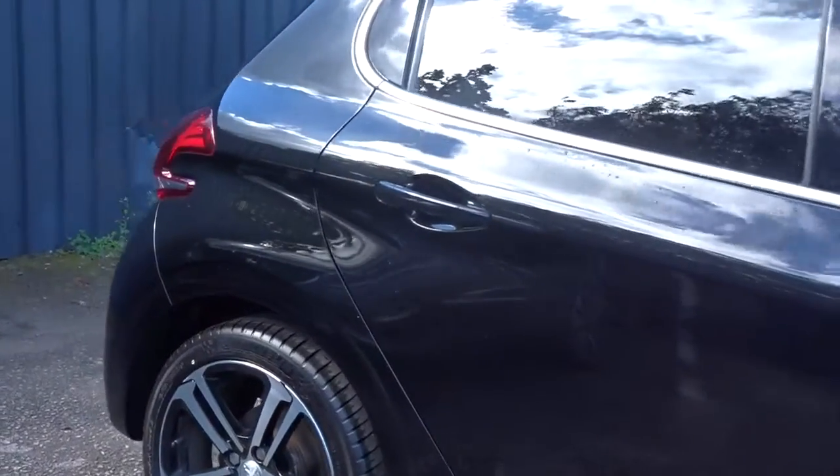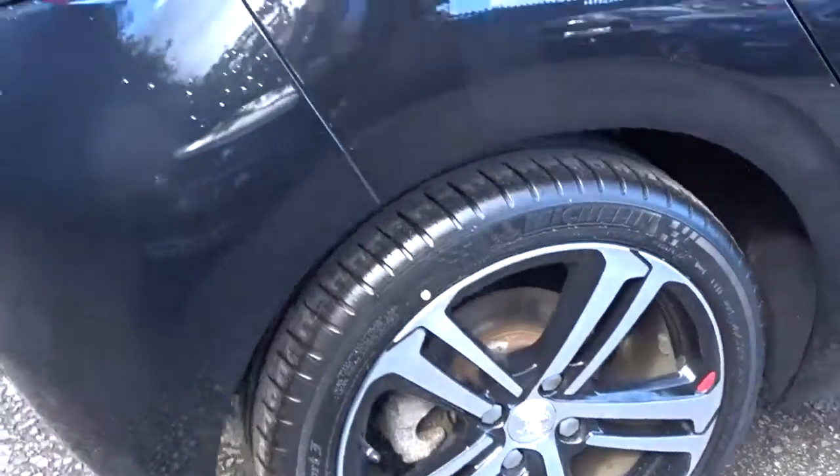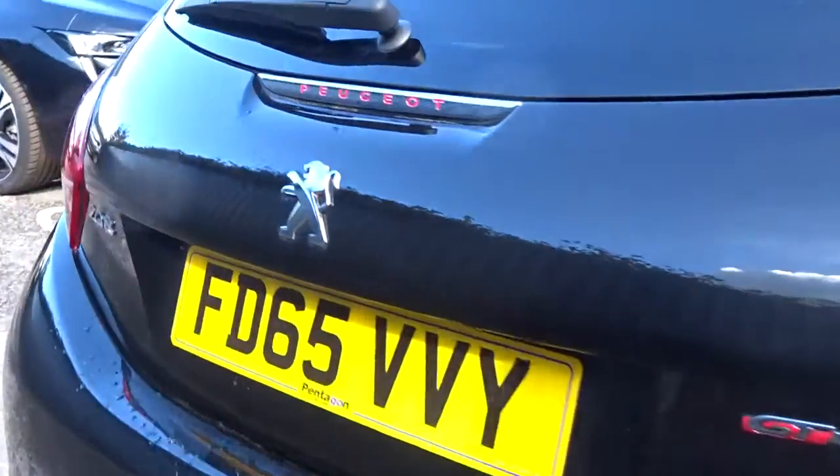It's a 5-door hatchback finished in black, comes with colour-coded door handles and power-folding door mirrors, really smart multi-spoke alloy wheels, rear parking sensors, and plenty more besides.